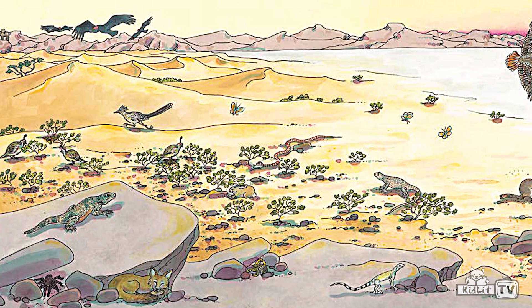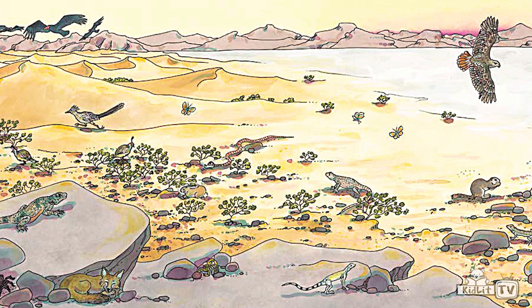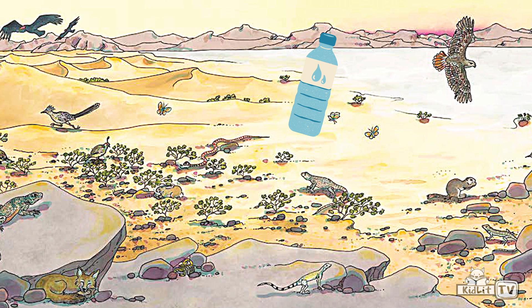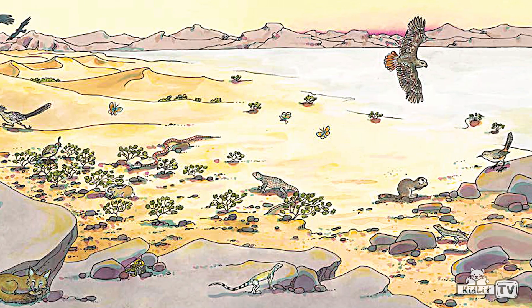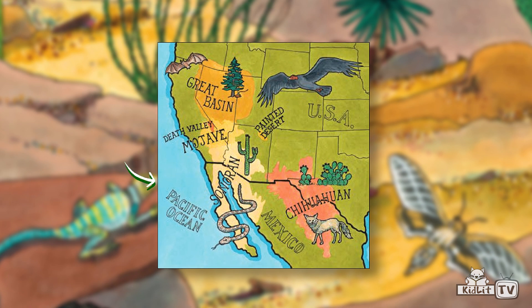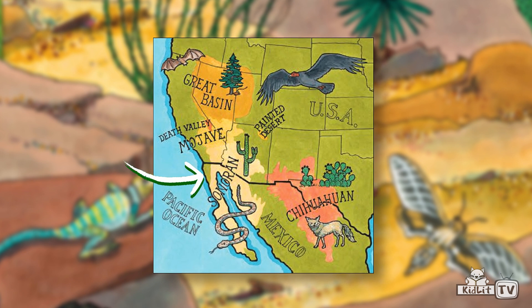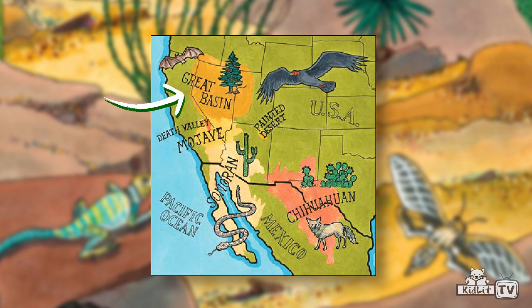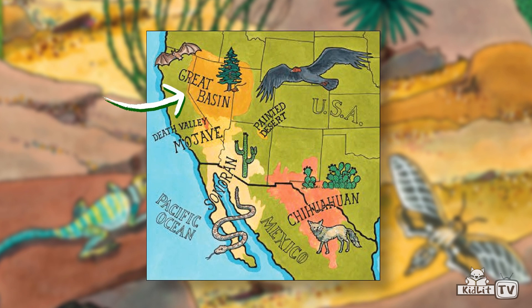I also visited Death Valley — and yes, guys, it is hot. There are signs when you enter reminding you to carry water in your car and to fill your gas tank. It's very isolated. Death Valley is part of the Mojave Desert in California. The Sonoran Desert is in Arizona, California, and Baja, Mexico. And the Great Basin is the most northern desert, mountainous in areas, and it can get pretty cold sometimes.